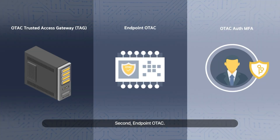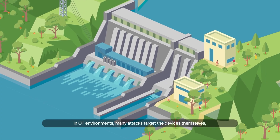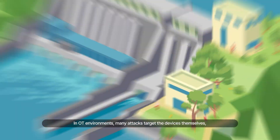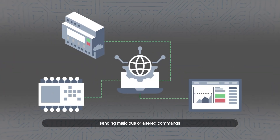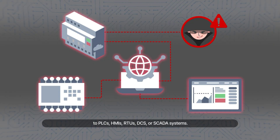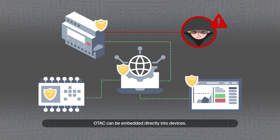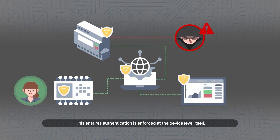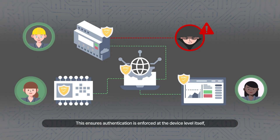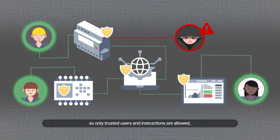Second, Endpoint OTAC. In OT environments, many attacks target the devices themselves, sending malicious or altered commands to PLCs, HMIs, RTUs, DCS or SCADA systems. For device manufacturers and OEMs, OTAC can be embedded directly into devices. This ensures authentication is enforced at the device level itself, so only trusted users and instructions are allowed, no matter where the request originates.